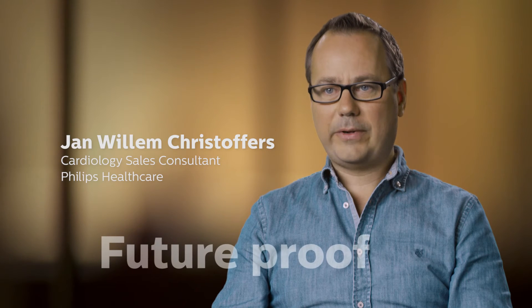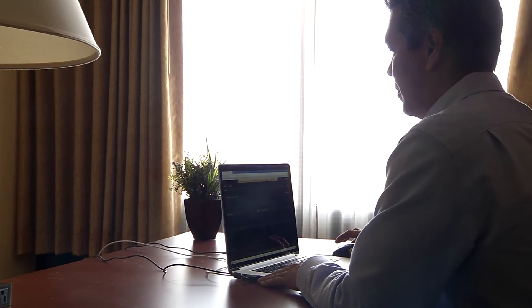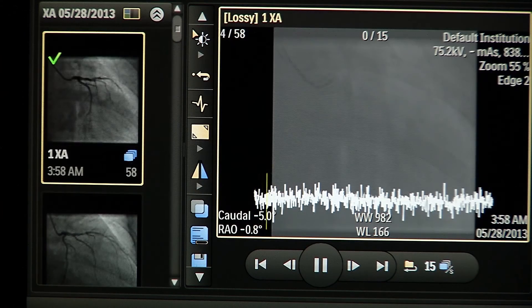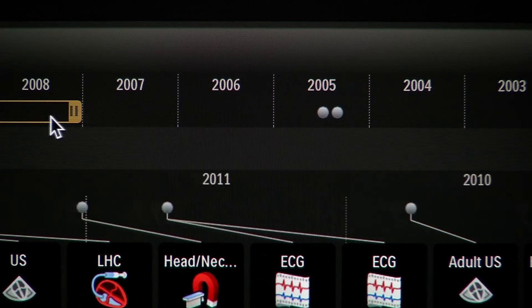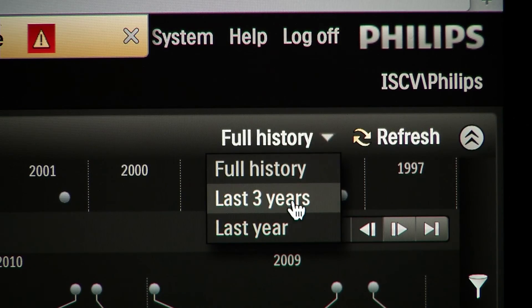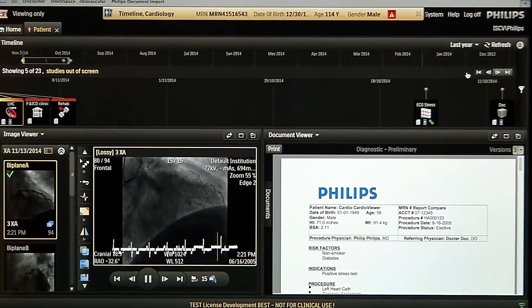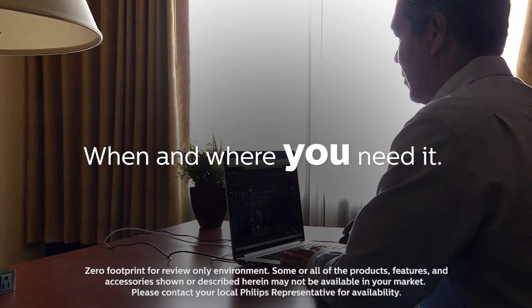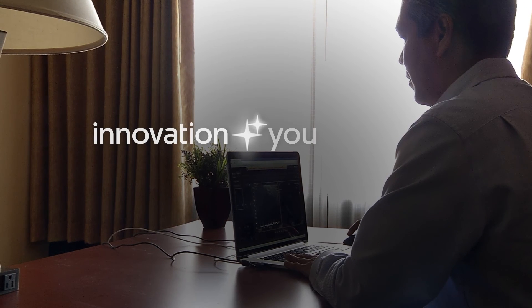With IntelliSpace Cardiovascular, you will get a digital, future-proof IT platform for your cardiology department based on the newest technologies. It offers a single workspace that presents information in a panoramic, chronological manner, so that clinicians can access the information with a single click. Innovation and you.